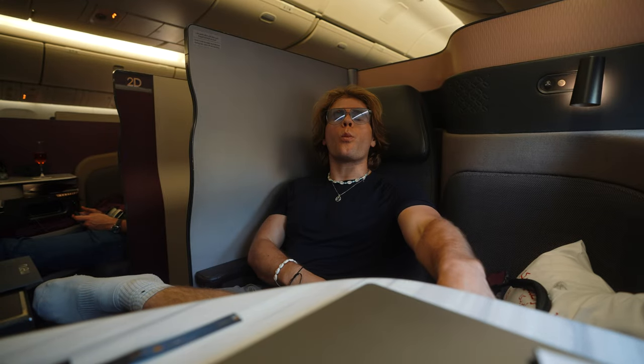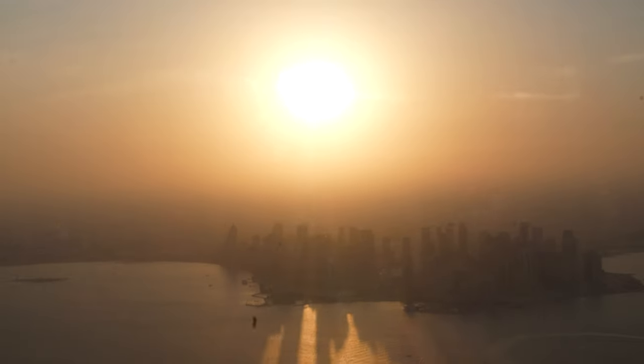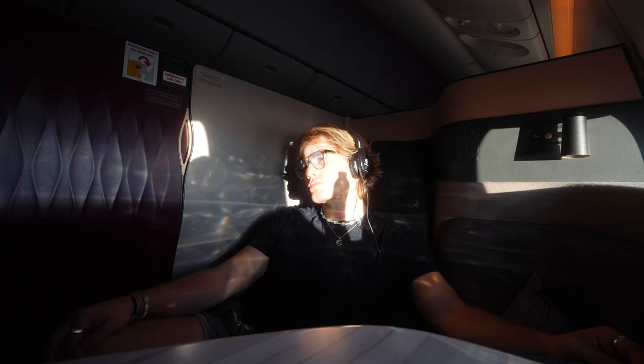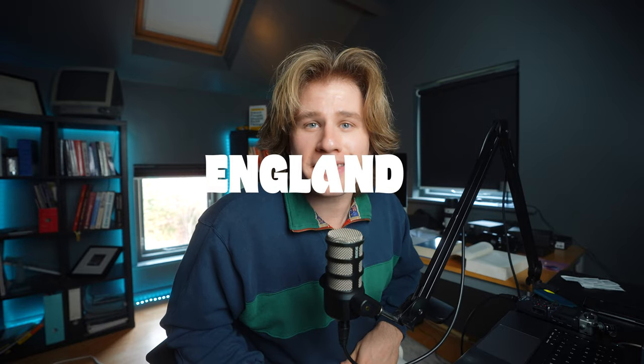I'm going to London, baby. Let's go. Well, that didn't work.